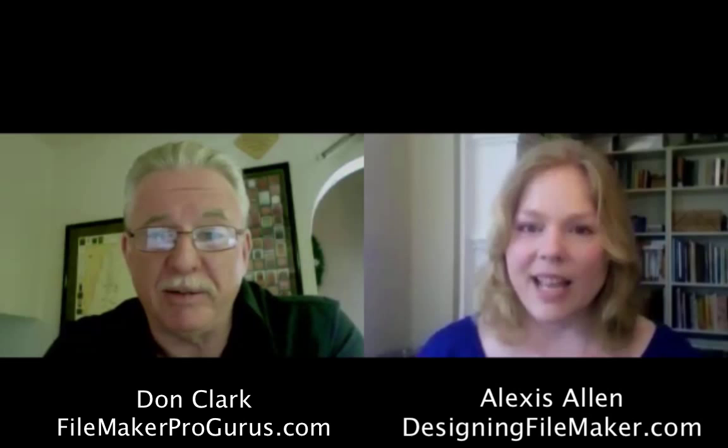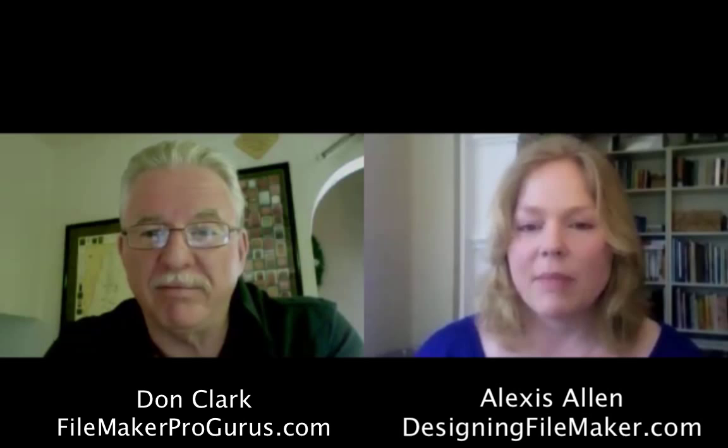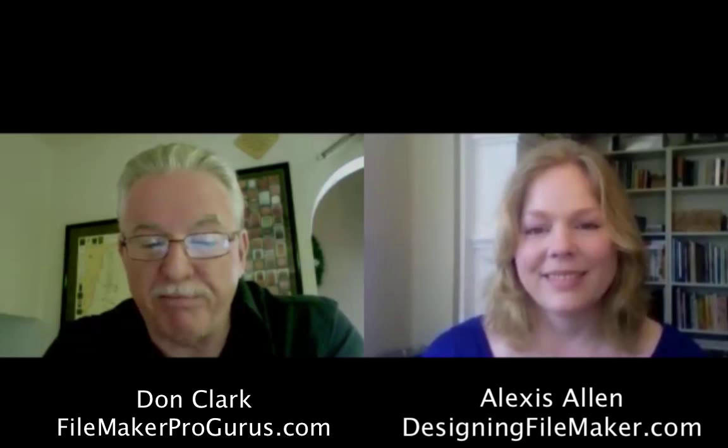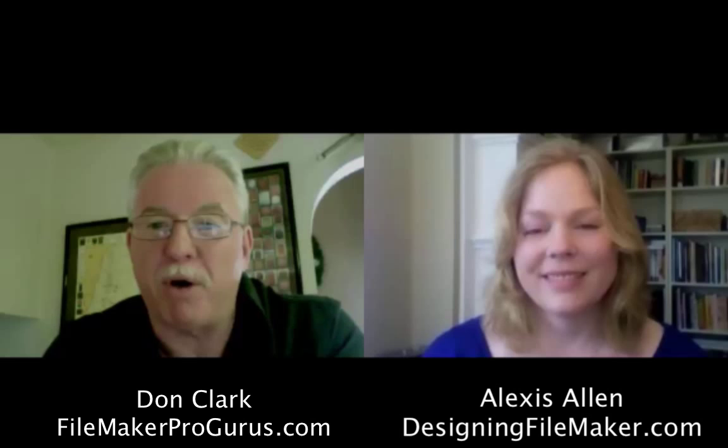Are you going to DevCon this year? Yes, I'll be there. I'm really excited about it — I looked at the sessions and there's a lot there. I'm really looking forward to it. Well, that was all I had for you today. I sure appreciate you taking the time. I look forward to getting other people up here for interviews and helping the community get to know the people who are helping form FileMaker as it goes along. Thanks very much. Great, thanks a lot, Don.